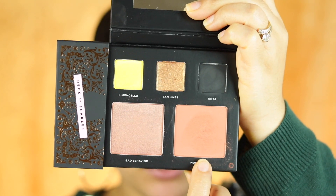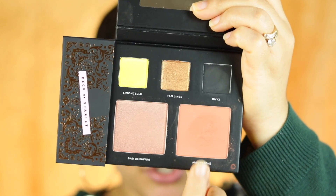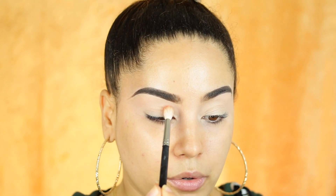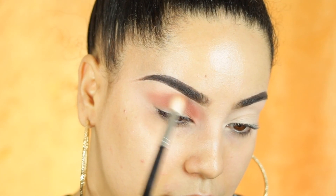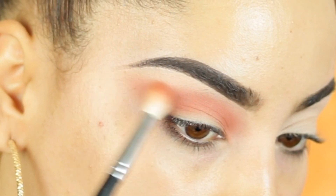Our eyes are prepped and primed, let's begin with this eye look. The best part is that you're able to use the blushes or bronzers also as a crease color. I'm going to start with this one right here called Moonstone — this is going to be my crease color and transitioning shade. Look how easy it is to blend, so pretty!